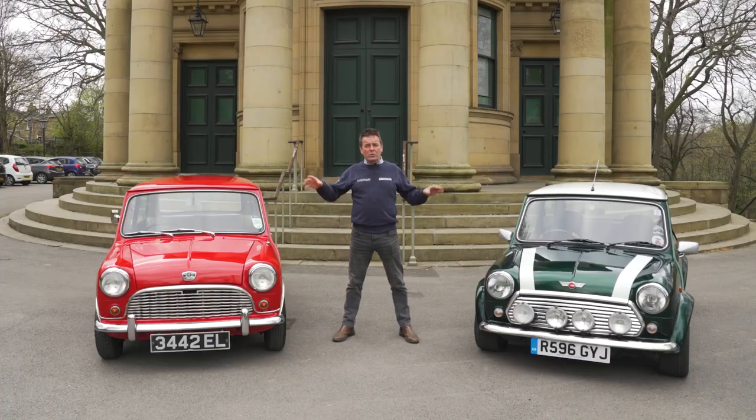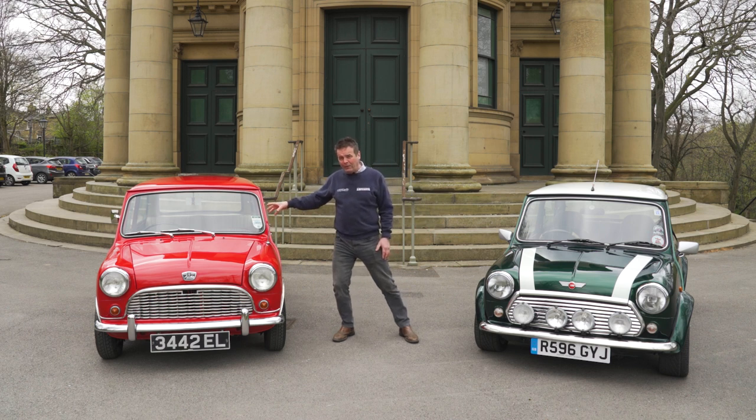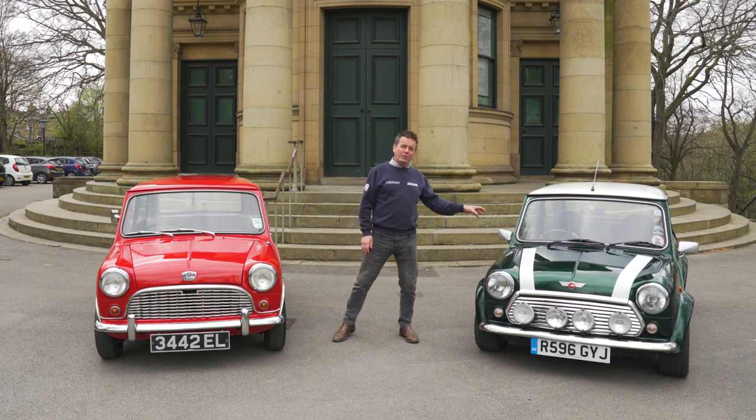It's a wonderful place, so we brought these two lovely Minis down for you: a 1959 Mini from the first year of production, and a late 2000s Mini — a Cooper Works at that.